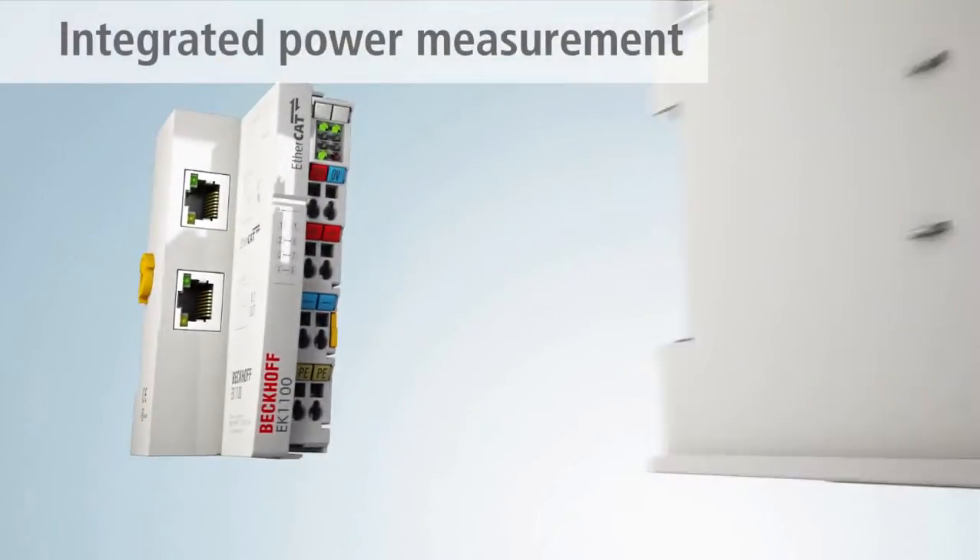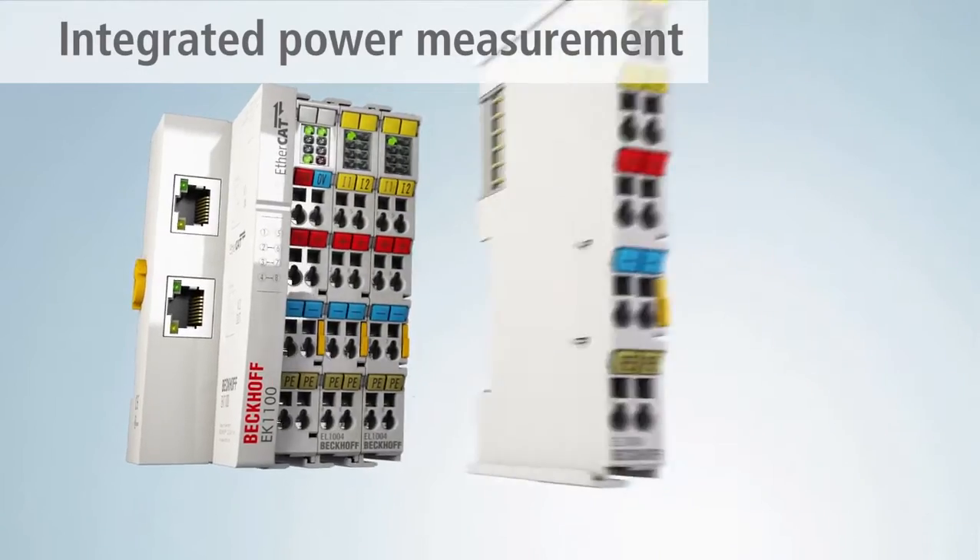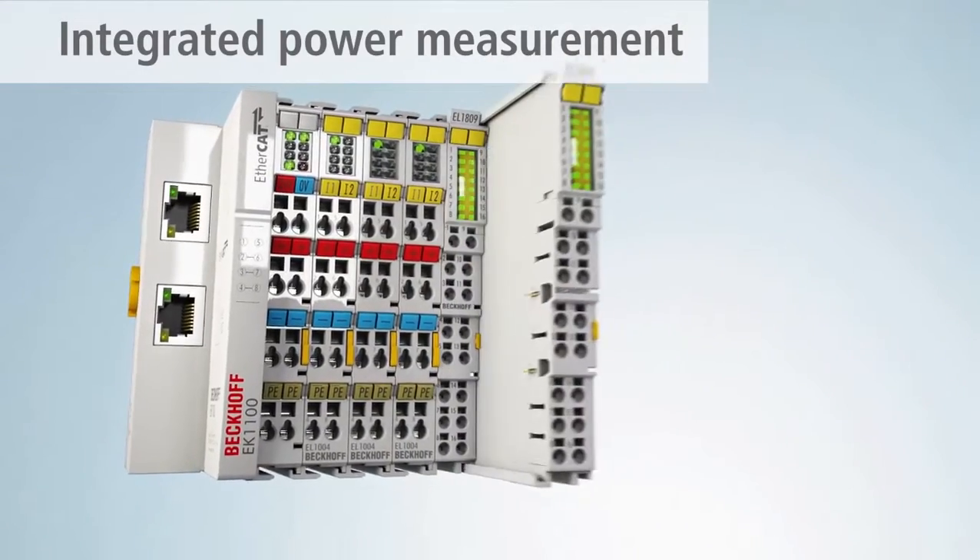In its range of EtherCAT terminals, Beckhoff offers integrated power measurement directly in the I/O system.